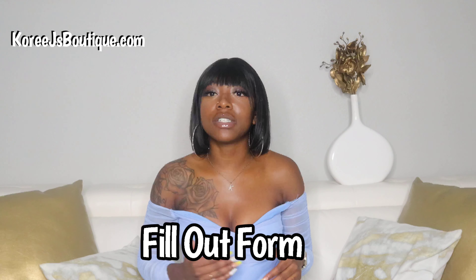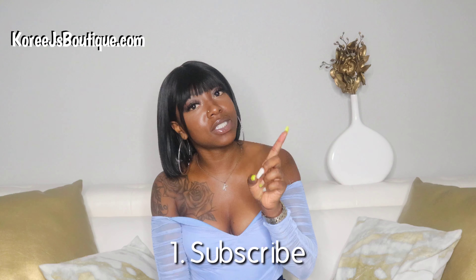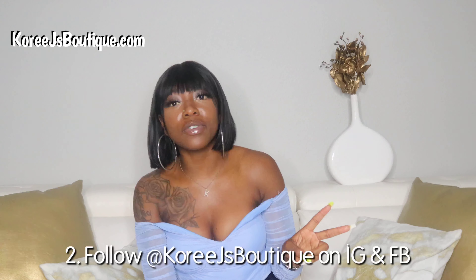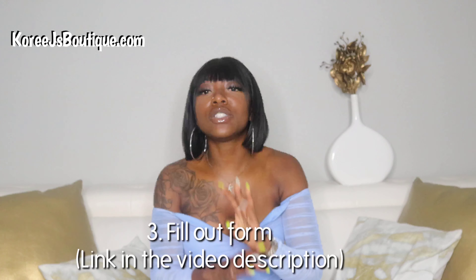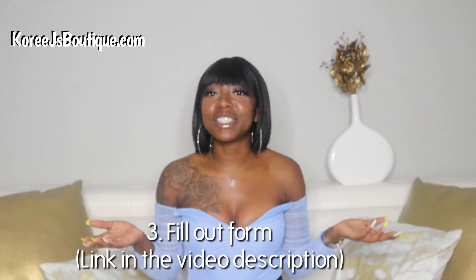The third and final thing: in the comments of this video there will be a link. That link is for you to put in your information so that when you win this bob wig, I'll know where to send it. Make sure you follow those three simple steps: subscribe, follow CoriJ'sBoutique on Instagram and like us on Facebook, and fill out the form so I know you entered.